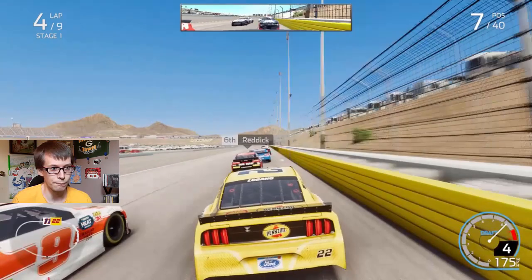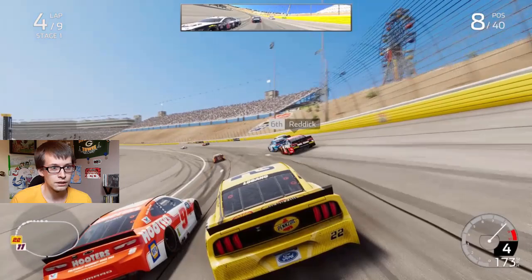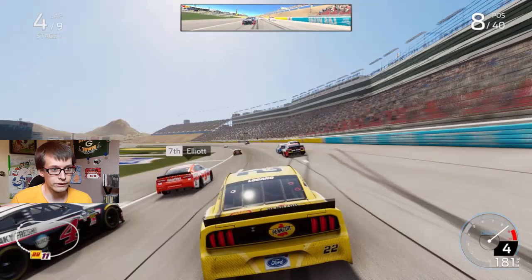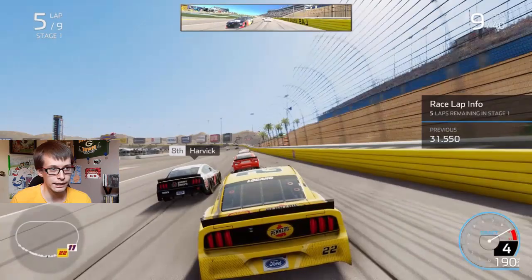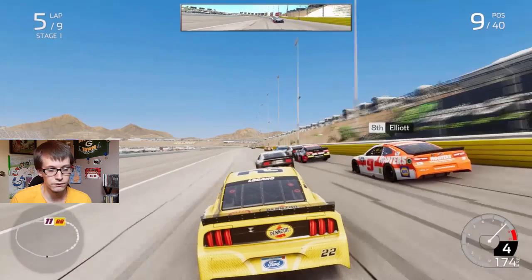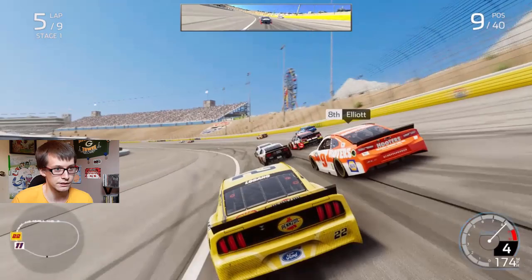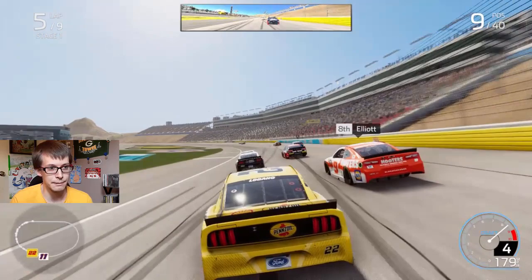I keep touching my quarter panels — I should be getting wrecked, but you can touch the quarter panels and it doesn't wreck the car. The AI though — you can touch any part of their car and they'll start spinning, as you can see right there with Chase Elliott. I'm stuck on the outside. Getting into the Cup Series and having these long green flag runs is something I've been waiting for — I like just being in the race, having some actual racing instead of just depending on stages and restarts.